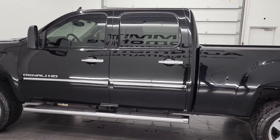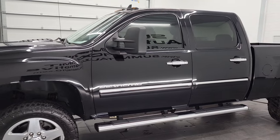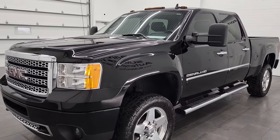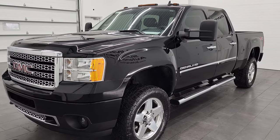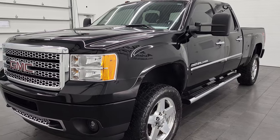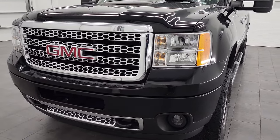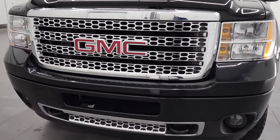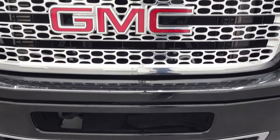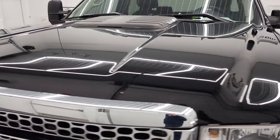This 2014 GMC Sierra 2500 has the 6.6 liter Duramax diesel engine — it is the LML engine, which puts out 397 horsepower. It's paired up with the Allison 6-speed automatic transmission with the optional tap shift. This truck has been fully safetied and inspected by our service shop per the state of Wisconsin inspection process. It has a fresh oil and filter change, all the fluids have been checked and topped off, and this truck is 100% ready to go.